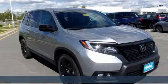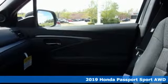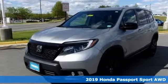Here's a new 2019 Honda Passport. Tough, fun, reliable, safe. The Passport is what an SUV should be.